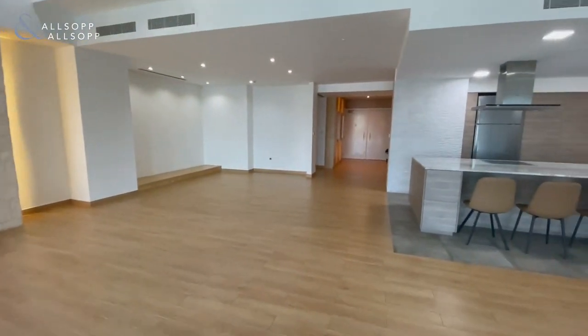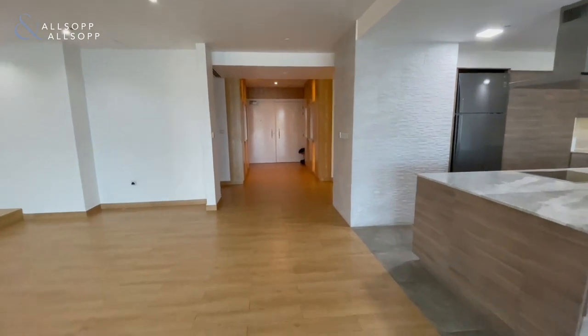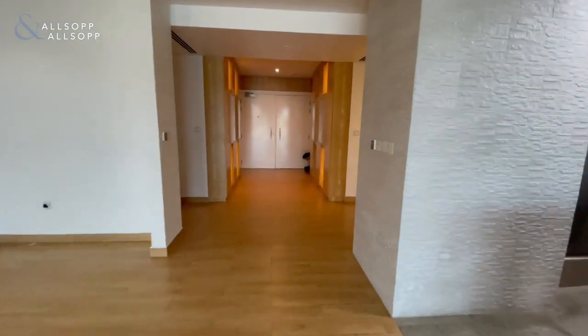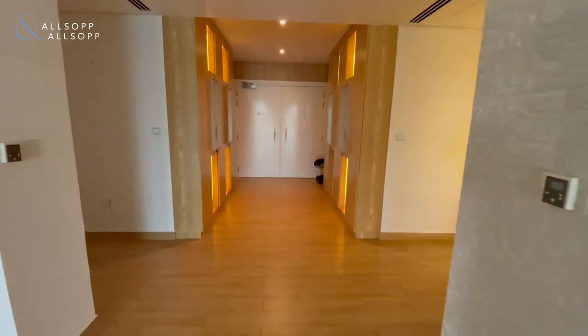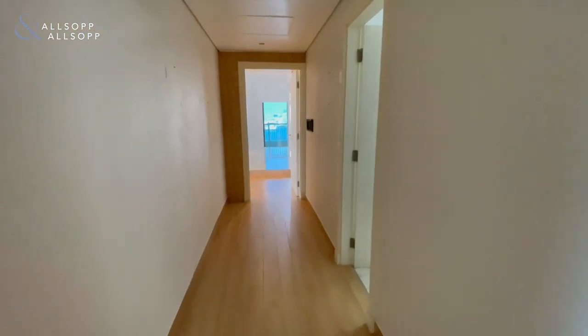Again, the sheer space that has now been created just by opening up the kitchen and the library. Let's go have a look at the bedrooms — one of three bedrooms — and just on the right inside there we've got the maid's room.